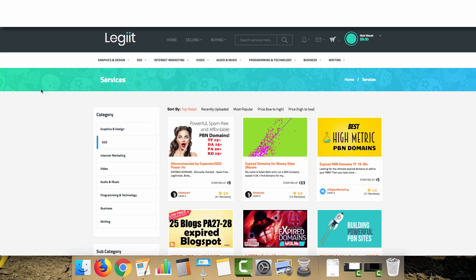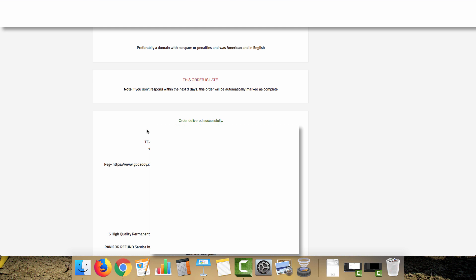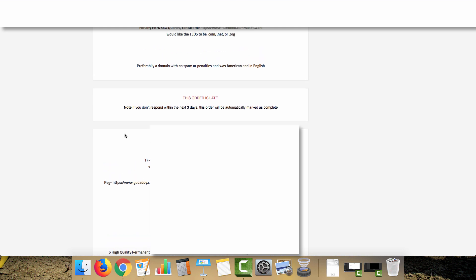I'm going to pause the video here, order a domain, and come back to show you the process from when the person sends you the domain to starting to build out your PBN. Essentially, during the fulfillment time the person sources the domain and sends it to me. They've already checked it through Majestic — which we covered in other videos — for overall domain health.